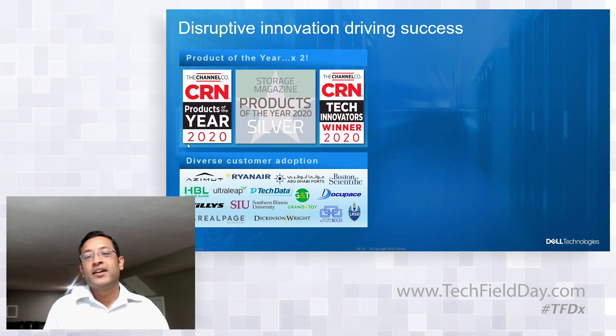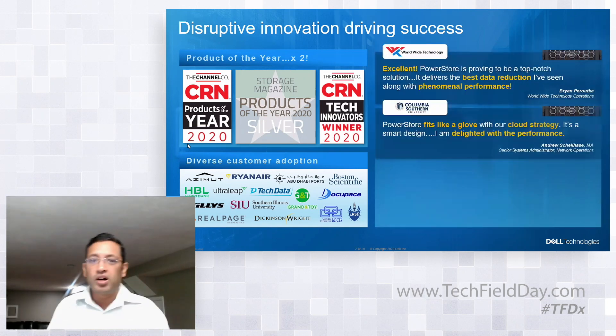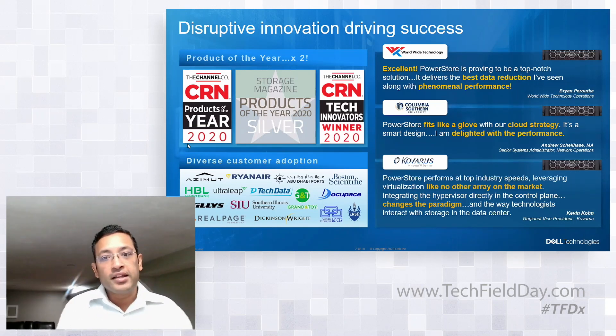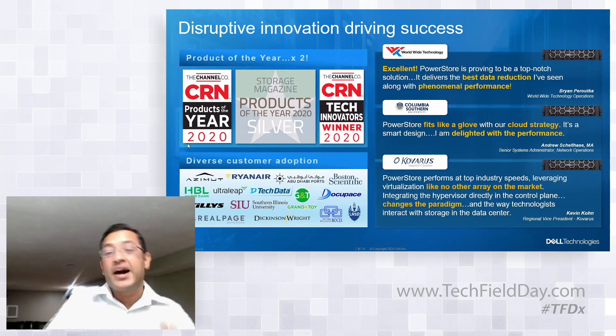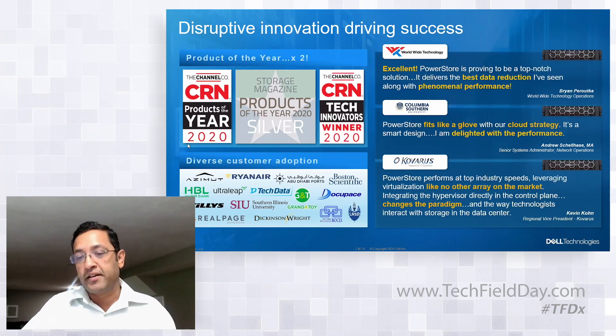We have sold more than 700 petabytes effective capacity across more than 90 countries. We are getting very positive feedback from customers. Worldwide Technology, one of our partners, tested the data reduction capabilities of PowerStore and they were super happy. Compared to some competitive offerings and other products in the market, PowerStore delivered significantly better data reduction.